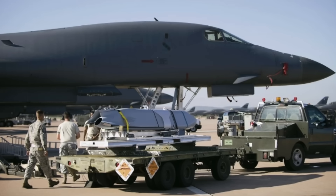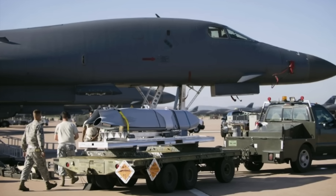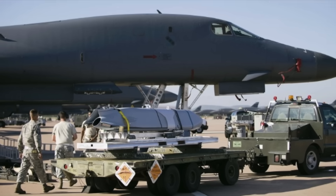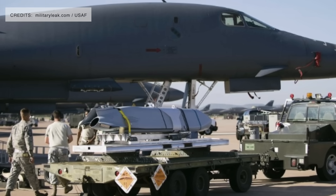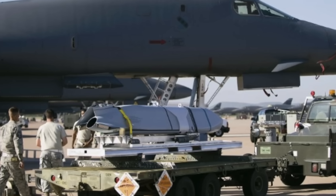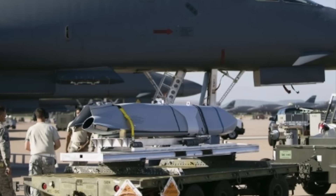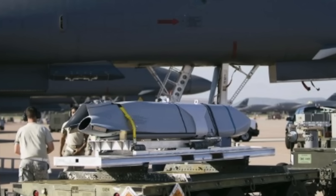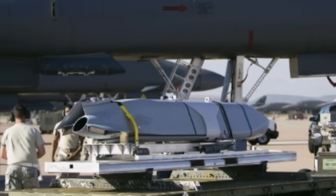The B-1B is currently the only U.S. Air Force aircraft certified to employ the AGM-158C LRASM. There are about 42 B-1Bs in service, which is not a small number. A single B-1B can currently carry up to 24 JASSM or LRASM internally, and with 6 LAM pylons, 12 more of these missiles could be carried, resulting in a 50% load increase.